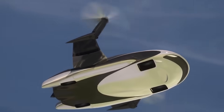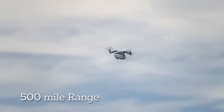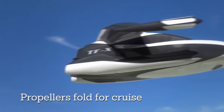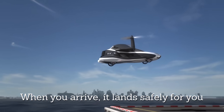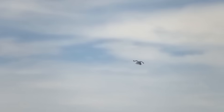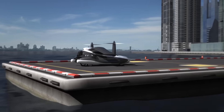The manufacturer claims that the car is designed to carry up to four people and is able to move from door to door. The driving process is completely computerized — to get to the right place, all you need to do is enter the destination address into the system. Hopefully the Terafugia TF-X will be out on the market in the next 8–12 years. The estimated price will be about $300,000.